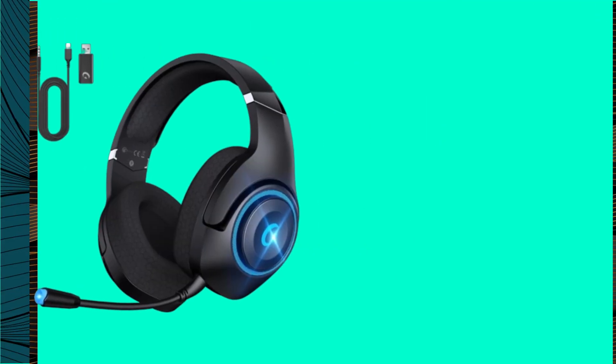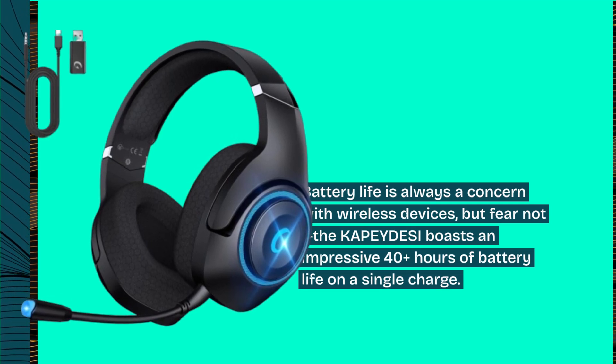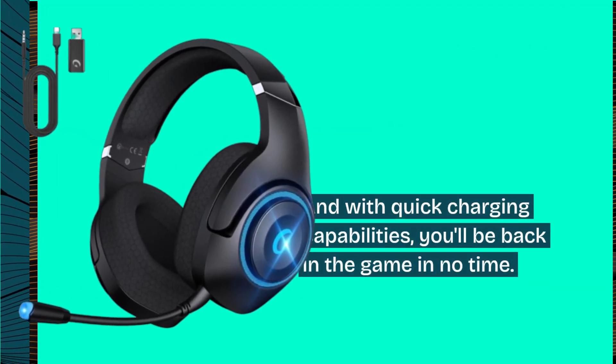Battery life is always a concern with wireless devices, but fear not — the KAPEYDESI boasts an impressive 40-plus hours of battery life on a single charge. And with quick charging capabilities, you'll be back in the game in no time.